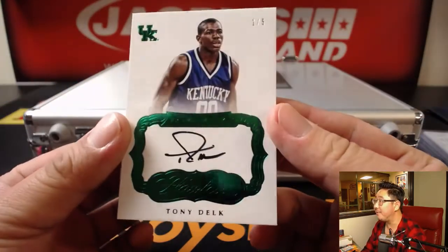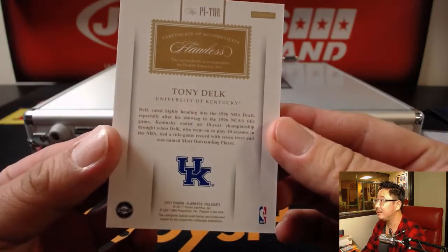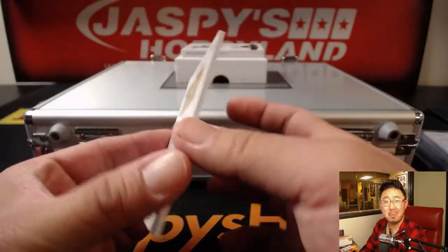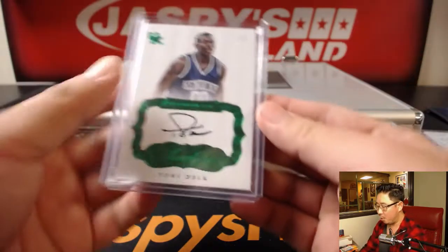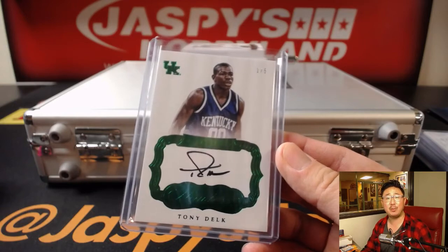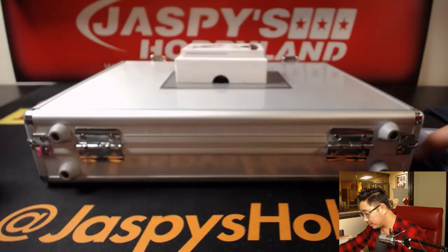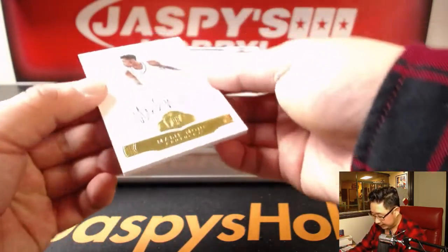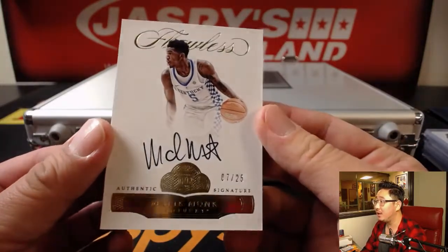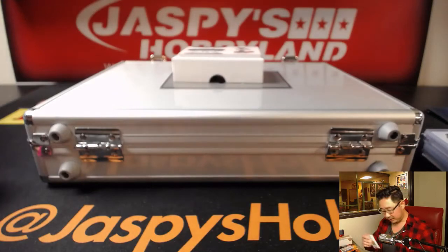Tony Delk, one out of five. Premium ink. There he is — old 90s player. One out of five Tony Delk. All aboard the Big Hit Express again! Next up is seven out of 25. Malik Monk. Nice Malik Monk, seven out of 25.